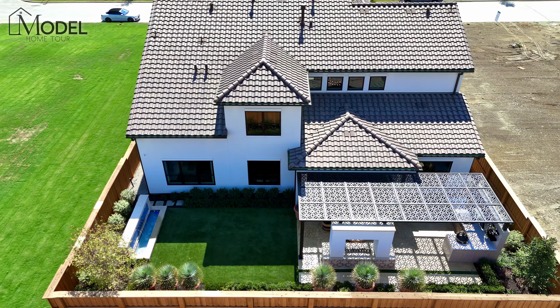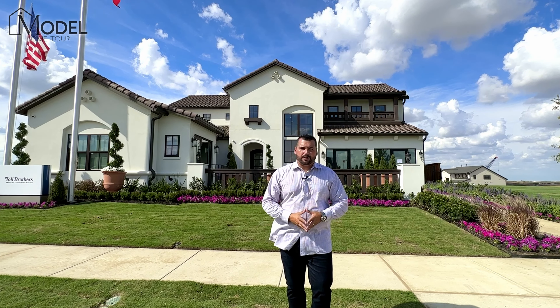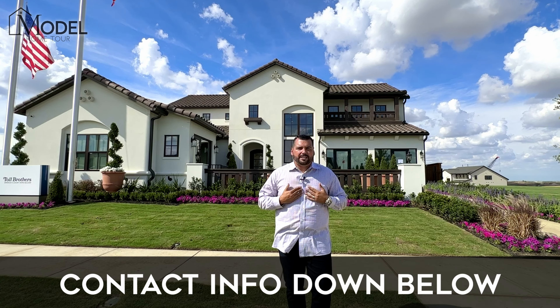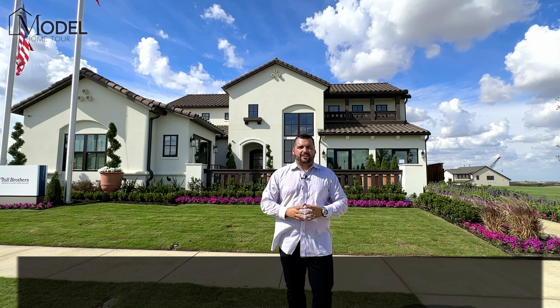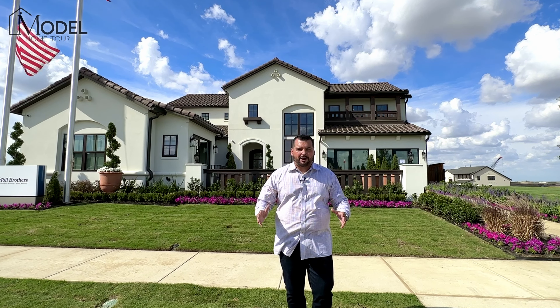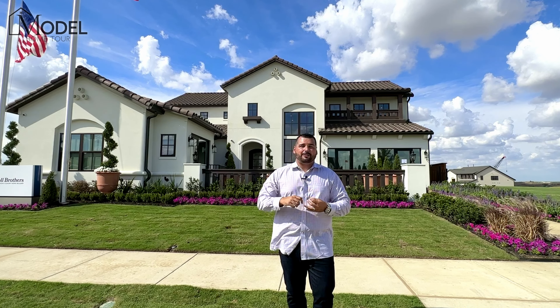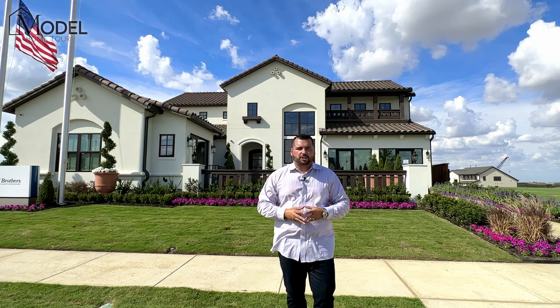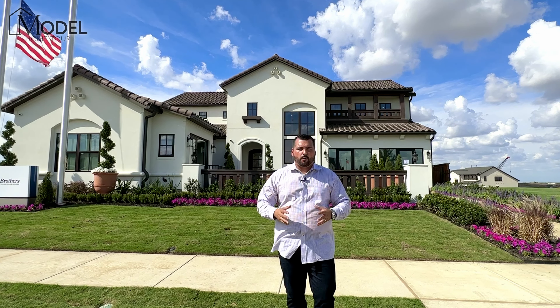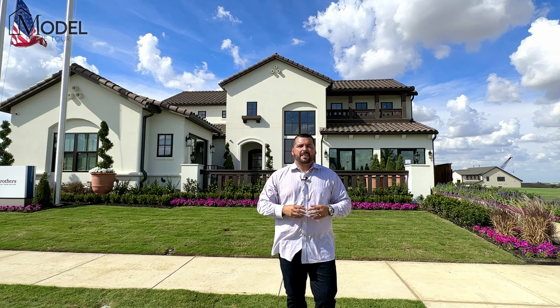Now listen, if you're thinking about buying new construction, you're interested in the Fields community in Frisco, or any other new construction in DFW, make sure you reach out to us first. All of our contact information is below. We will help you put together a new construction home buyer strategy, including what are the best neighborhoods that fit your lifestyle, who are the best builders you should be considering, and we'll talk about discounts and incentives. Remember, we don't represent the builder — we represent you.